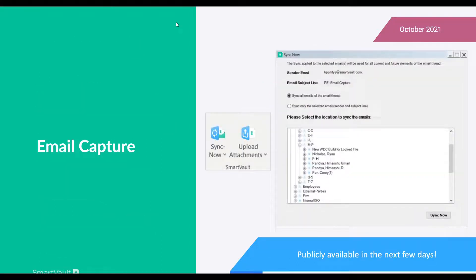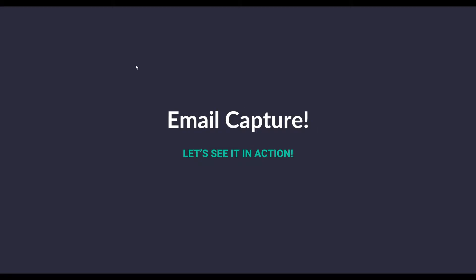We've been talking about the email capture Outlook plug-in, and I have a couple of screenshots here. I'm actually going to show you how this works firsthand during this webinar — within the next two or three days you'll be able to access this, download it, and start utilizing this awesome new feature.